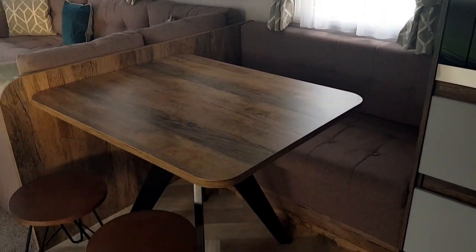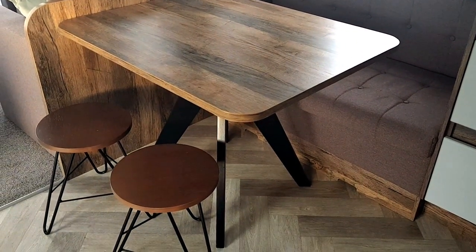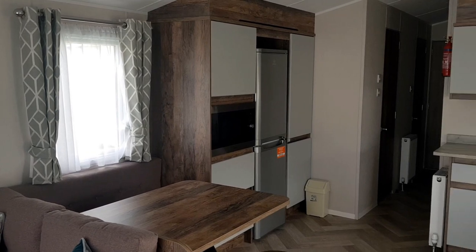We've got seating for four at the table and two at the breakfast bar. From this side you can see the spacious kitchen.